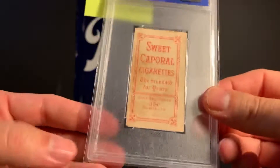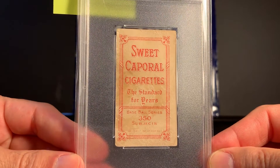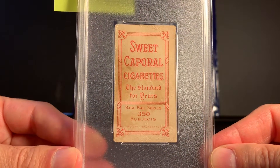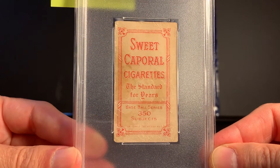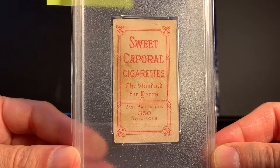And I'll show you the back. This is a Sweet Capital 350. And you can see some staining there in the middle. I believe that this card was once in a scrapbook and was carefully removed, and that's what accounts for what you can see there on the back.